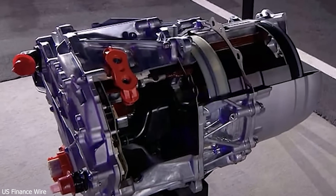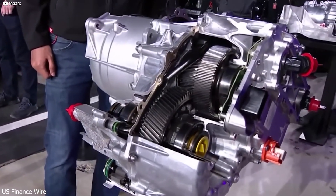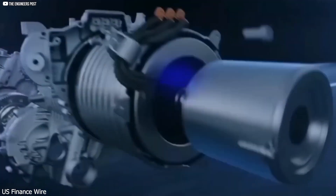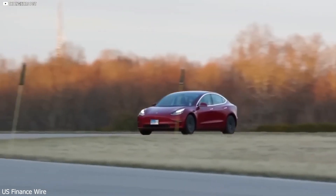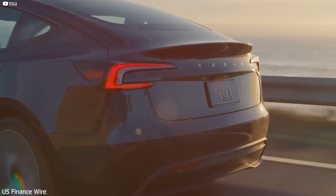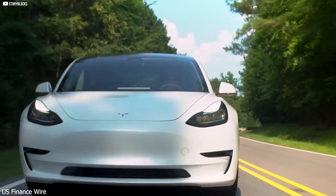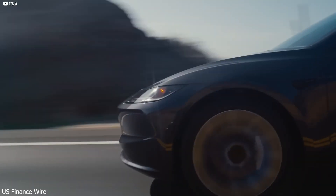Tesla has always been ahead in EV innovation, but this time they've taken a giant leap. The centerpiece is a carbon-wrapped rotor. Most electric motors use metal components that heat up, warp, and wear down over time, limiting how fast they can spin. Tesla's new rotor, made from advanced carbon fiber, stays rock solid under extreme stress — no overheating, no distortion. This allows the motor to spin at over 20,000 RPM, while most high-performance motors struggle to hit 16,000 before breaking down.